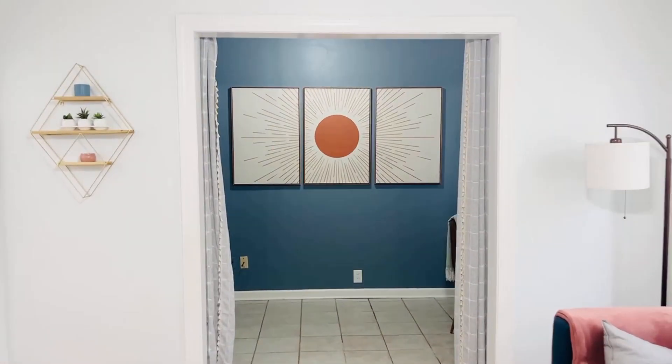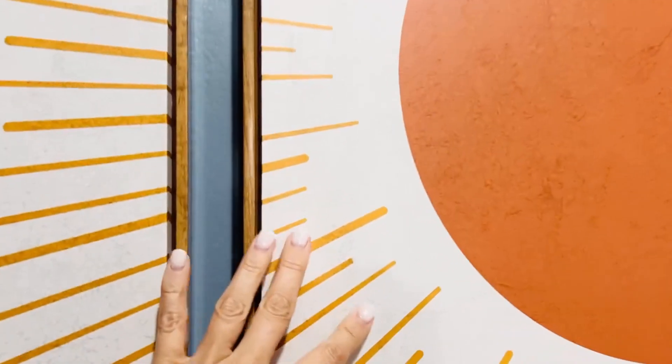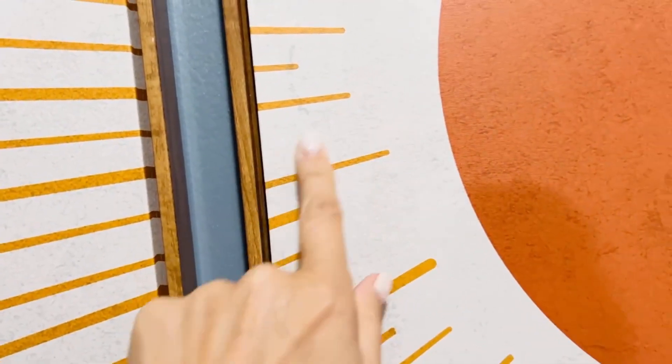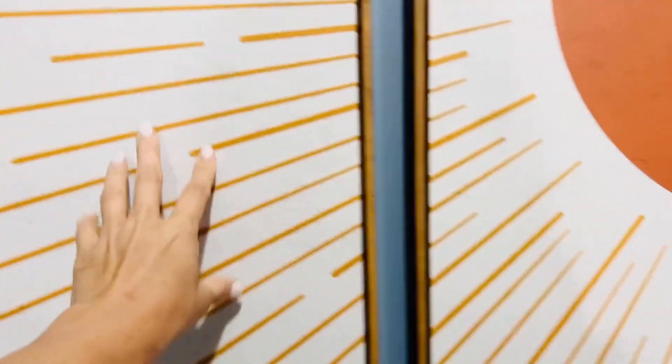It looks kind of distressed, but that's just the look of it — when you touch it, it's very smooth. Hopefully that's helpful!